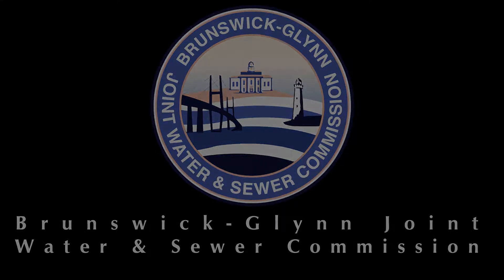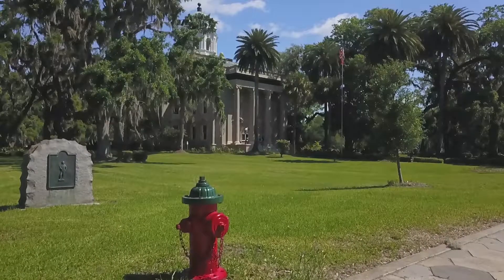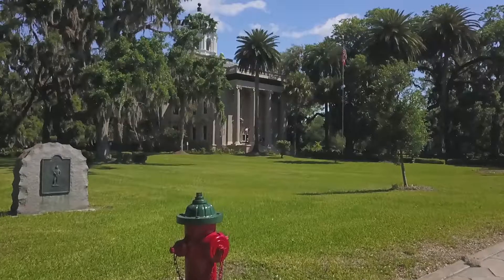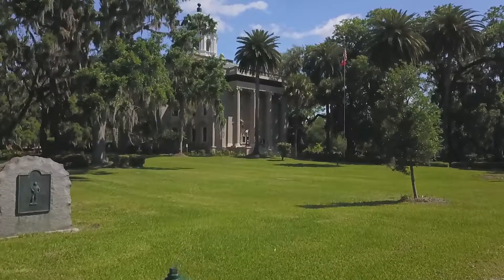Hi, I'm Jay Sellers with the Brunswick Glen Joint Water and Sewer Commission. I want to spend the next two minutes talking to you about how fire hydrants work. While our primary mission is to provide high-quality drinking water, providing water to help protect you, your family, and your property during a fire is also very important.